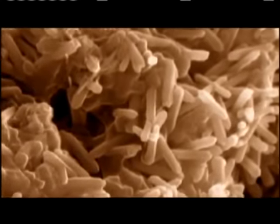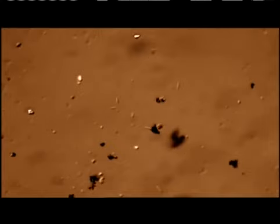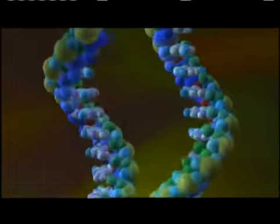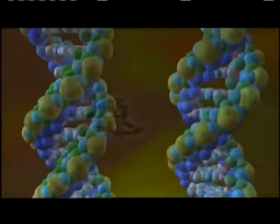Bacteria are among the most primitive and most common organisms on Earth. Like all forms of life, they grow, adapt to their environment, and reproduce. Inside each single-celled bacterium is a molecule of DNA — the code of life — which allows them to multiply.